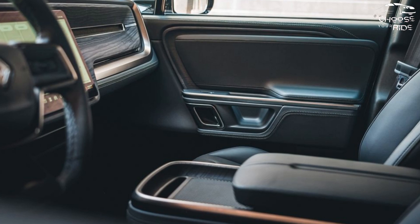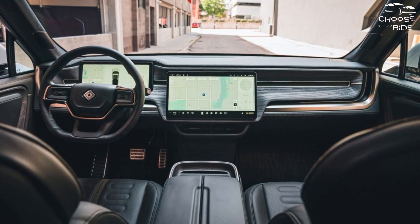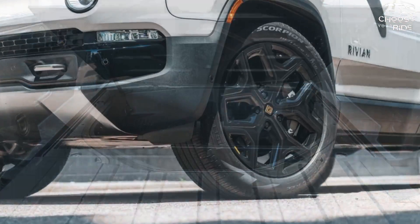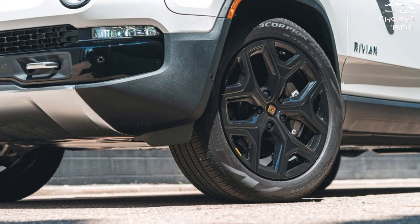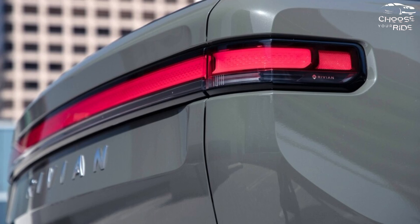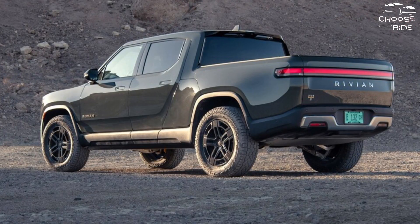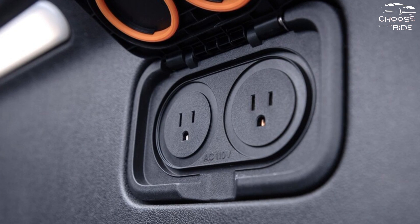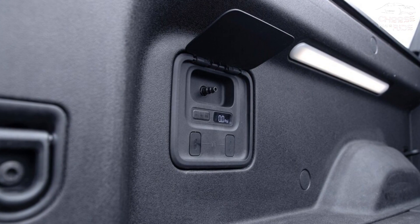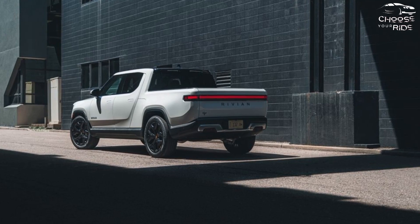The R1T is available with three different battery packs for 2024. The standard pack is rated for 270 miles per charge, while the large and max battery packs claim driving ranges of up to 352 and 400 miles respectively. Our quad-motor test car with the large battery and 20-inch all-terrain tires could only travel 220 miles on our 75 mph real-world highway route. A second R1T quad-motor with the large battery and 22-inch all-season street tires returned a better 280-mile result, matching the dual motor with the same battery. The quad-motor R1T has EPA fuel efficiency ratings of 74 MPGe in the city, 66 MPGe on the highway, and 70 MPGe combined, though our test car averaged just 35 MPGe overall, which included some towing.